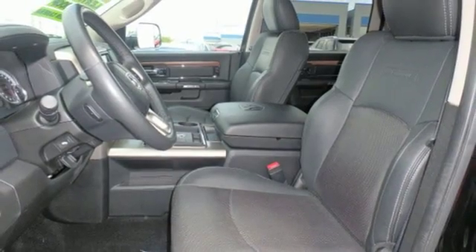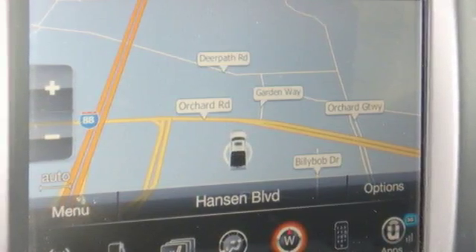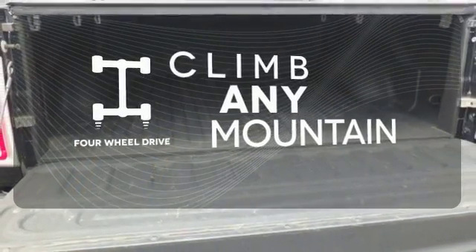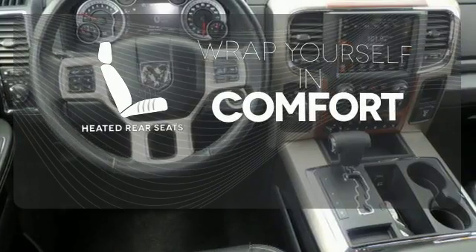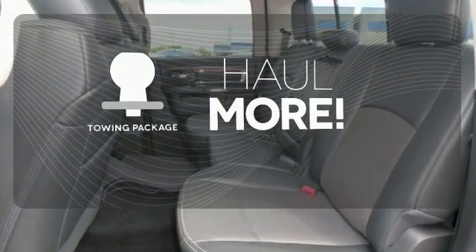No job will intimidate the 1500, and you don't have to be intimidated by the thought of fuel costs either. Climb any mountain — this vehicle has four-wheel drive. Ward off the chills for all passengers with the heated rear seats. Whether for work or play, the towing package has you ready for anything.